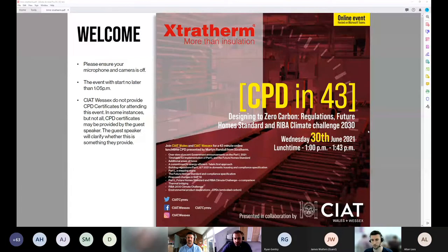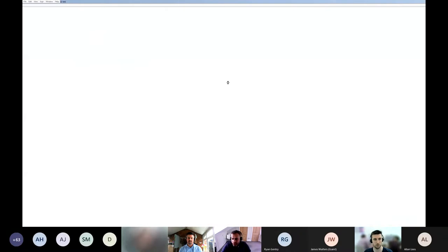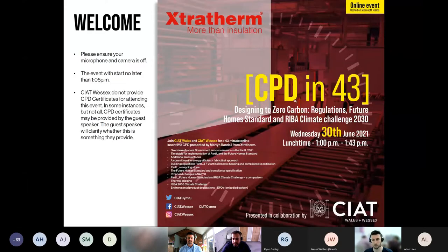Hello everyone, welcome again to our CPD in 43 series from SCI at Wales and Wessex. We've partnered with our committee in the Wales region to bring you Martin Randall from Extratherm, who will be giving us a RIBA and CIT approved CPD on designing to zero carbon regulations, future home standards, and the RIBA climate challenge of 2030.